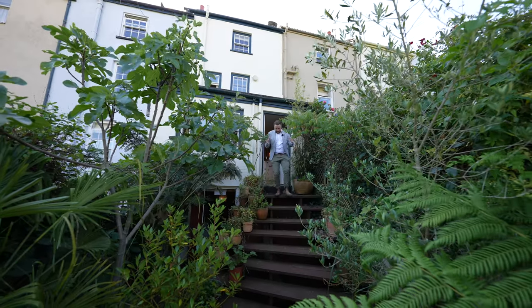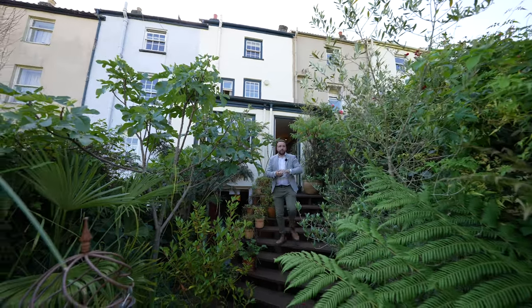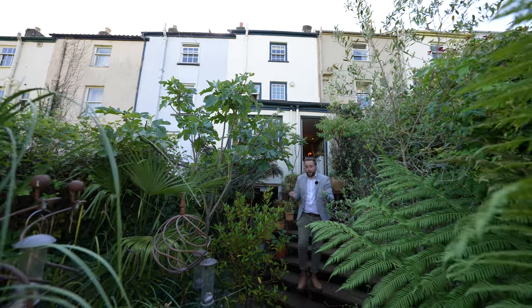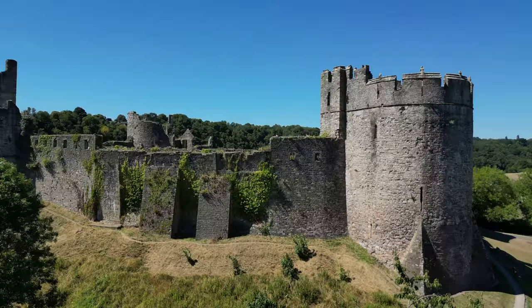Coming out to the rear of the property, steps lead down to a private courtyard which enjoys a west facing aspect, making it perfect for taking in the last of the evening sun when enjoying those beautiful castle views.